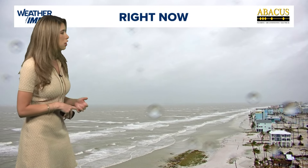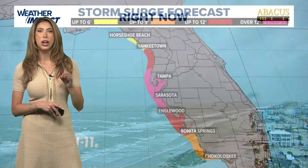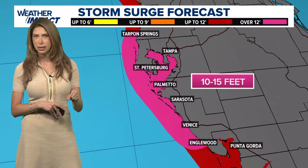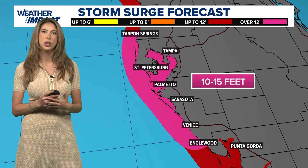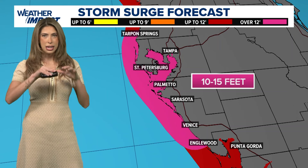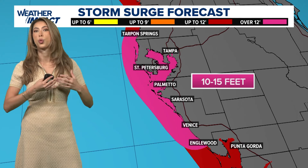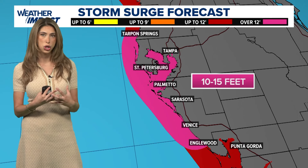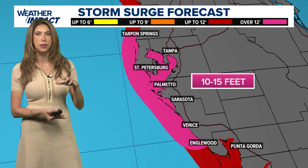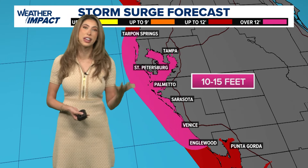And then this is a look at Fort Myers Beach. You'll notice so far the beach is doing okay, but storm surge is going to be one of the primary threats. Because Milton has been in the Gulf as a very powerful buzzsaw hurricane, it's had a lot of organization throughout the last few days, and so it's managed to really slush the ocean quite a bit and pile up the waves. So the storm surge potential is 10 to 15 feet.